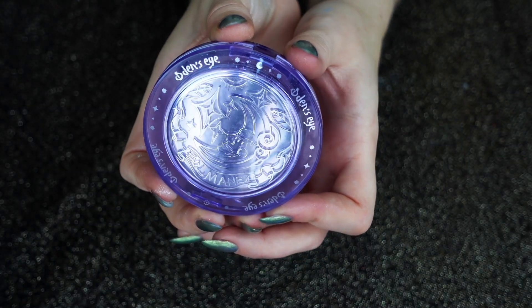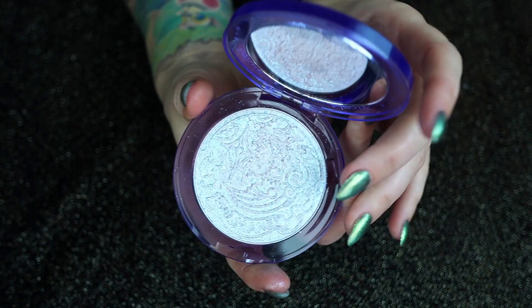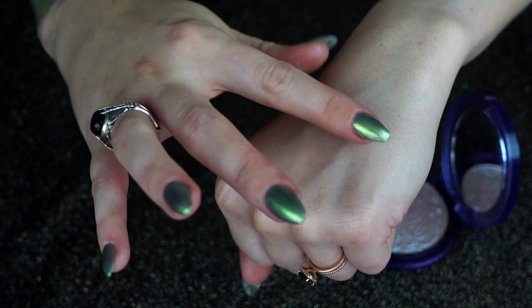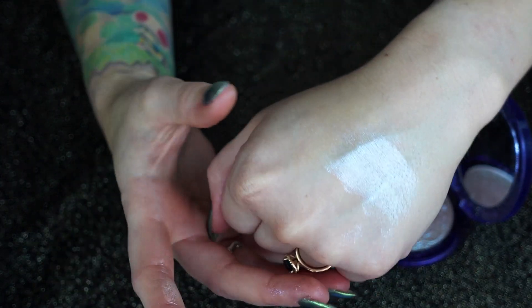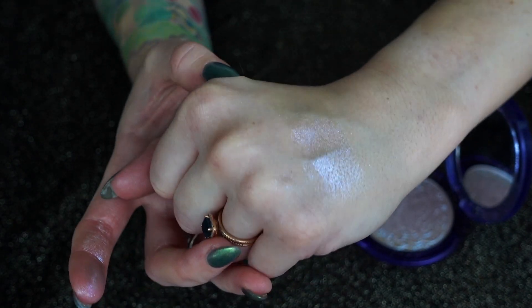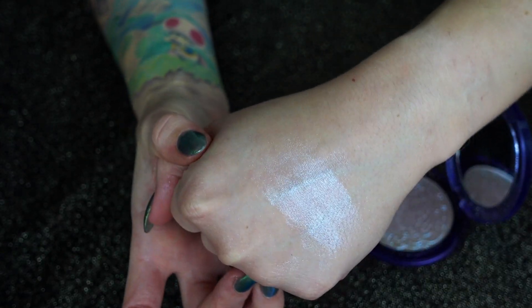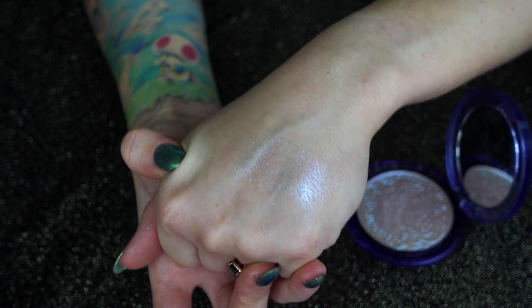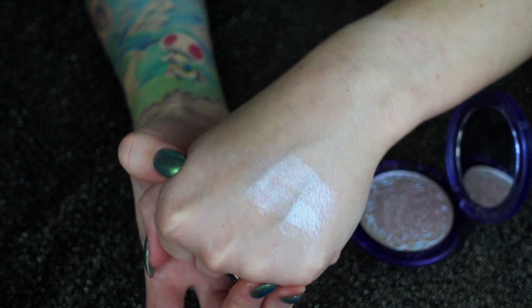Moving on to number six, rounding out the bottom five of my top ten, I'm giving it to my new Odenseye Soul Main highlight in the shade Lavender Dream. This one is amazing — I know these highlights literally just came out, but I got my package a few weeks ago and quickly fell in love. It's a very similar vibe to the Kaleidos one, but it has more sparkle to it, which makes my heart happy. It doesn't shift as strong of a purple — it's just a beautiful lavender blue sparkly sensation. The only reason this beat out the Kaleidos one is because of that extra sparkle.